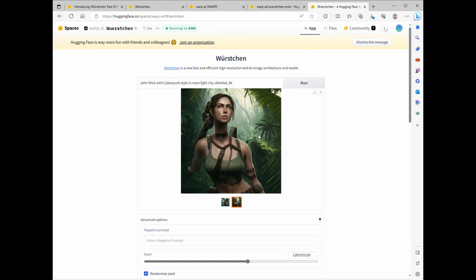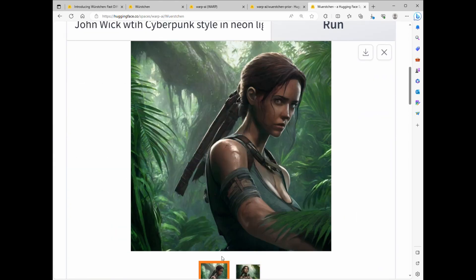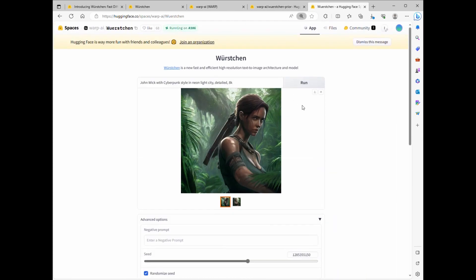And did I mention? People are already taking notice. Requests are pouring in to integrate Worsgen into popular web UIs like Comfy, so you can expect it to be available wherever you feel most comfortable. Sure, there might be a little queue as more people discover this gem, but it's worth the wait.